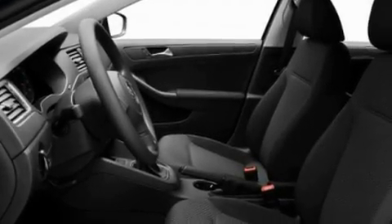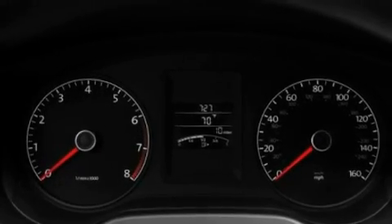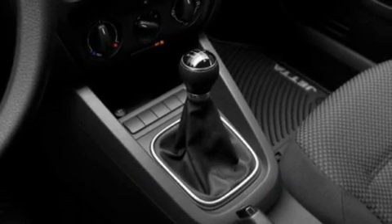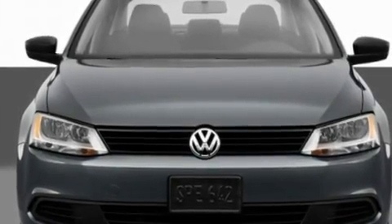Its top features include heated side-view mirrors, keyless entry, a CD player capable of reading MP3s, a locking rear differential, a passenger side vanity mirror, a low-tire pressure indicator, traction control and stability control systems, an anti-lock braking system, rear seat child-proof door locks, and an anti-theft protection system.